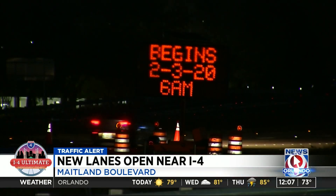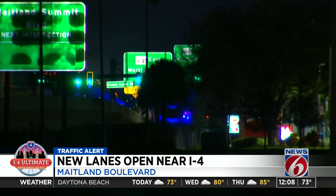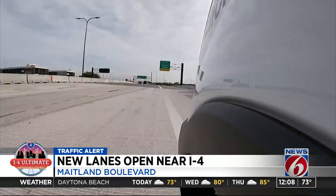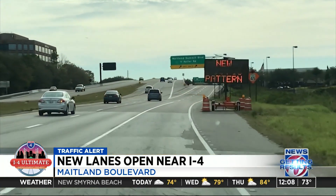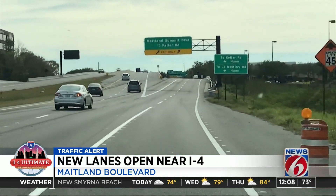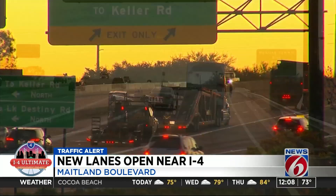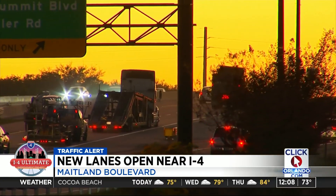But early this morning came something many have been looking forward to for a long time. After several months filled with backups from a temporary route, workers opened up nearly two miles of elevated lanes on eastbound Maitland. The traffic shift is designed to allow a free flow of traffic — no stoplights from State Road 434 all the way to the interstate. It also adds an additional lane to ease one of the most congested spots leading up to I-4.